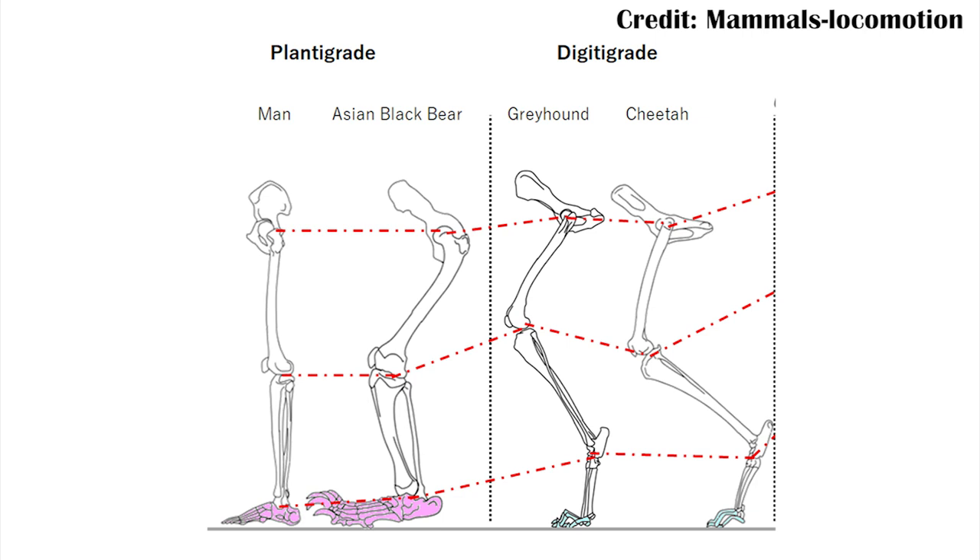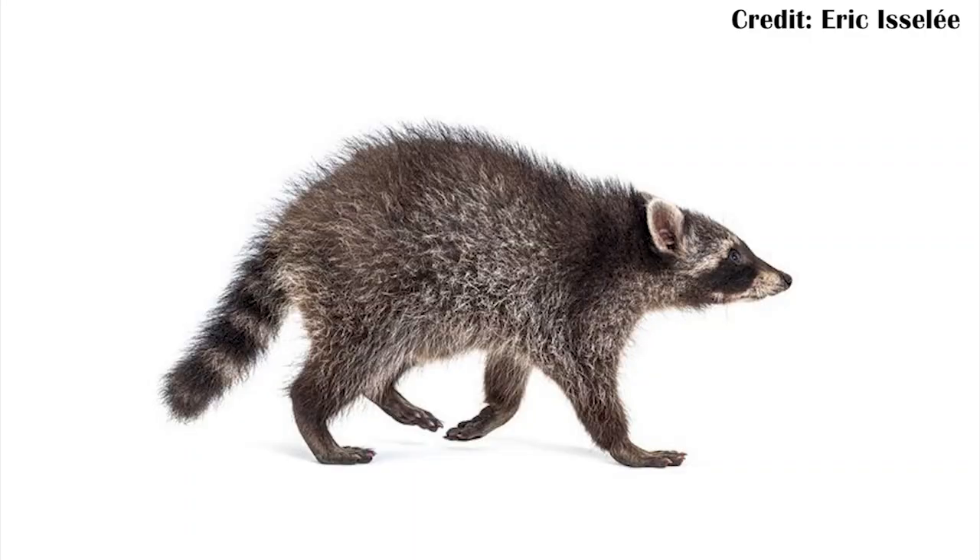Instead, it would have walked probably more plantigrade or nearly plantigrade. When you look at a cat's foot, they walk digitigrade, which means that just their digits, their toes, and a little bit of the palm is touching the ground. Plantigrade means that the entire palm would also be touching the ground — so more like a raccoon, which is kind of weird to think of a cat walking that way.